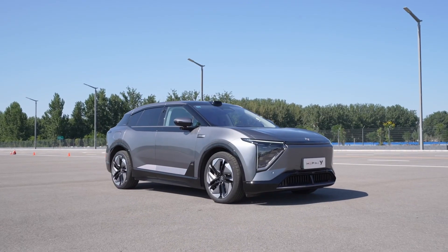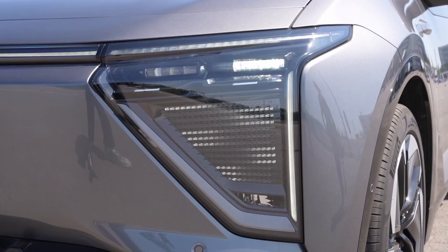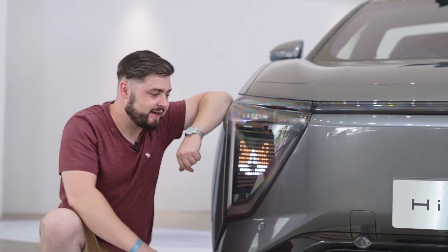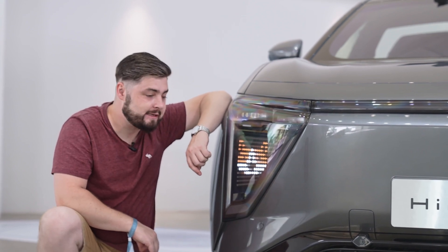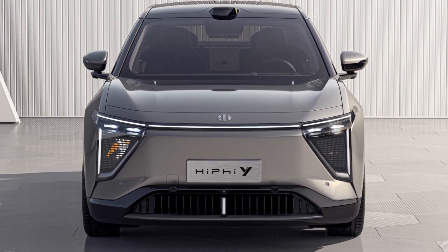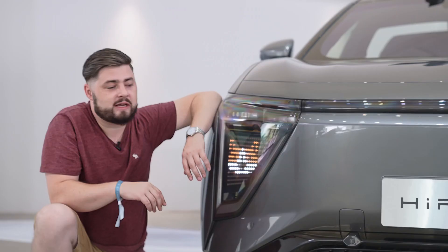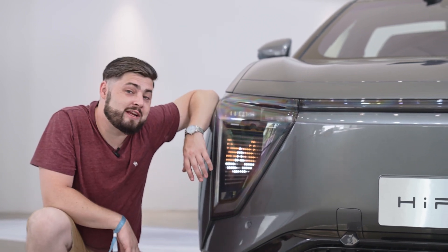Even being a restrained HiPhi for the masses, the HiPhi Y still manages to catch the eye with its pops of color, LED-dominated front end, and just enough sculpting. It has ISD — Interactive Signal Display — basically lights up front with 828 LEDs that can display all different kinds of animation. Coming via OTA is the ability to doodle your own pixel art. Unlike the HiPhi Z, there are no cool projectors in this one, but this is still pretty fun.